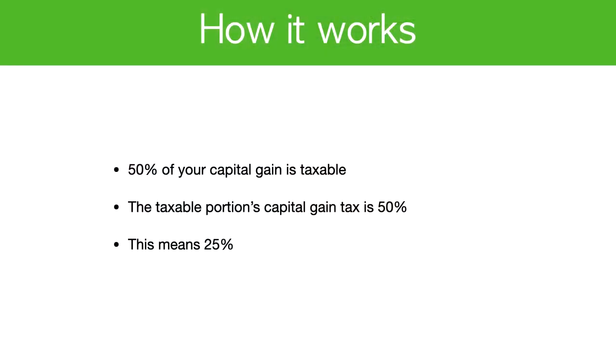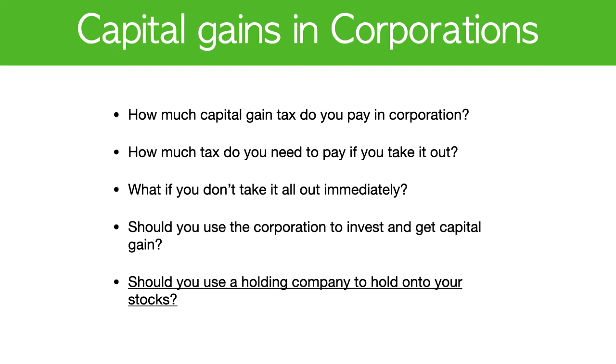The gist of this video is that 25% of the capital gain in your corporation is taxed. To look at the details: 50% of the capital gain is taxable, and the tax rate on that taxable portion is 50%. In this video, we're going to dive deeper into capital gain taxes — how much you need to pay in the corporation, how much you pay if you take it out, and how to best take out capital gains from your corporation most tax-efficiently.